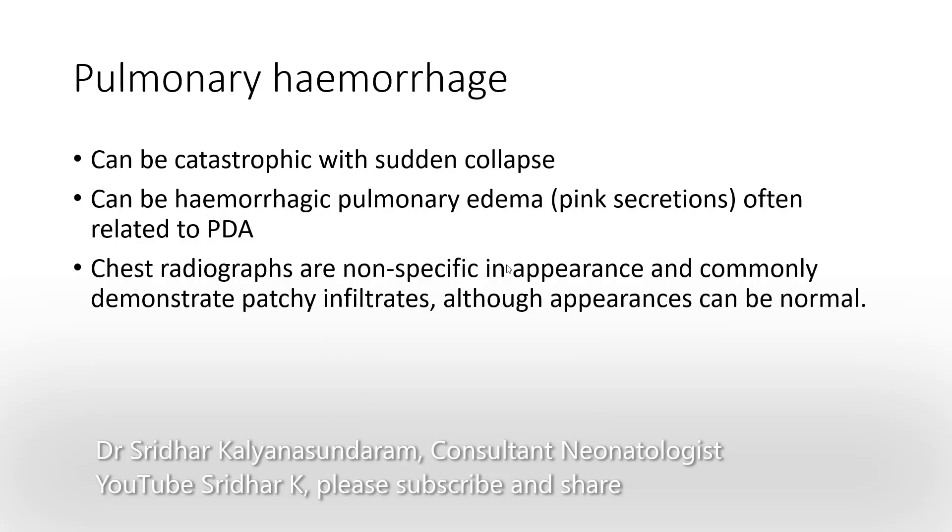Pulmonary hemorrhage is not a common condition but it can be catastrophic and the baby may present with sudden collapse. There may be hemorrhagic pulmonary edema with pink secretions, often related to patent ductus arteriosus. The chest radiographs are nonspecific in appearance and commonly demonstrate patchy infiltrates, although the appearance can be normal in the initial stages, so you cannot rely on the picture alone.